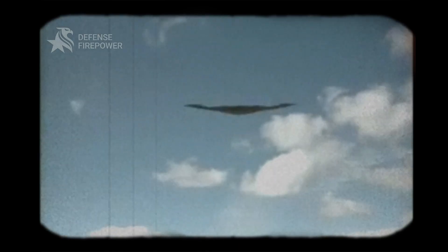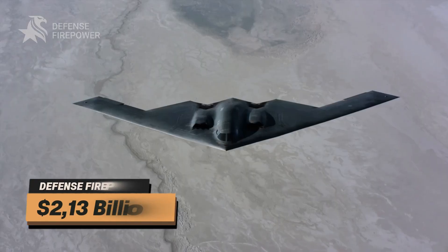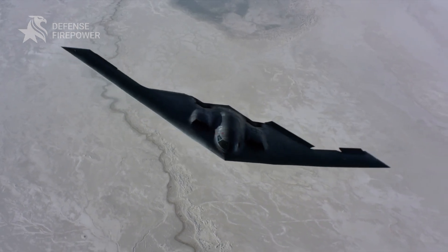First taking to the skies in 1989 and entering service in 1997, only 21 of these formidable aircraft were built, each costing approximately 2.13 billion dollars when accounting for development, engineering, testing, production, and procurement.